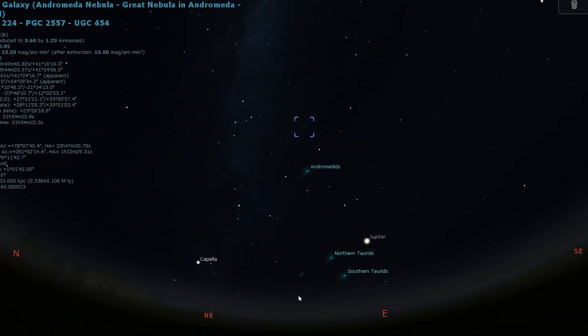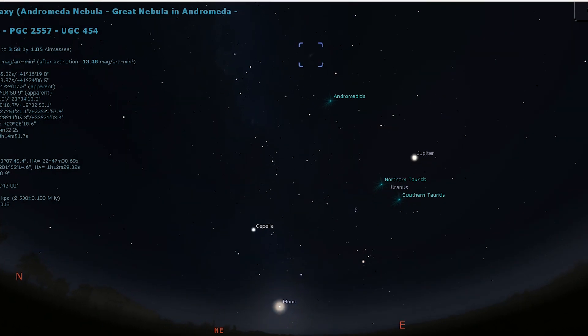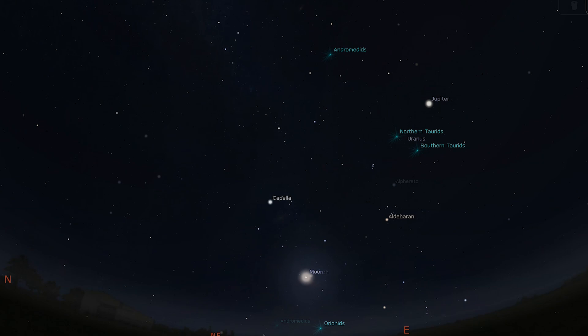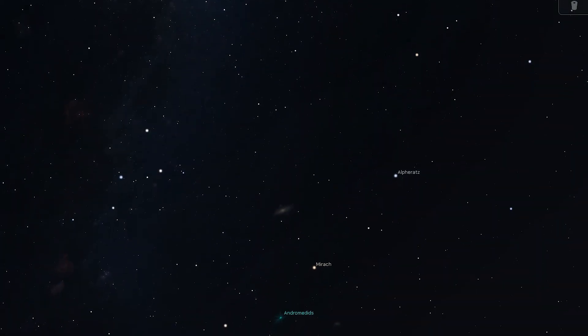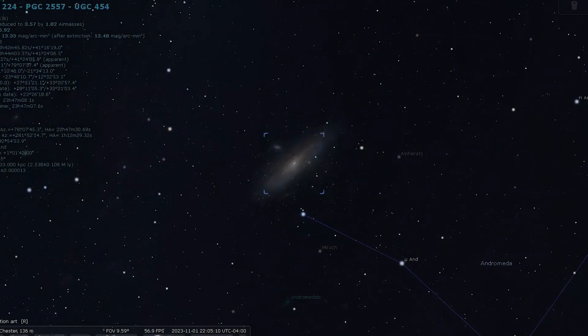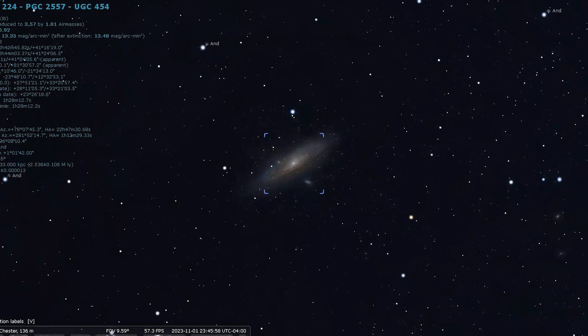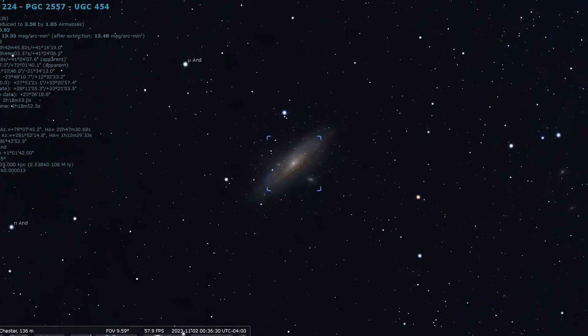Our next target tonight is a galaxy I recently mentioned when describing Messier 33 — this is Messier 31, the most famous galaxy in the night sky, the Andromeda Galaxy. The Andromeda Galaxy can be glimpsed with the naked eye under dark skies and appears as a faint gray elongated patch through even low-powered binoculars. Small scopes will show a little more detail including two small satellite galaxies, M32 and M110, while averted vision can show the dark dust lane so readily apparent in photographs. Messier 31 is a favorite among amateur visual astronomers and especially astrophotographers.